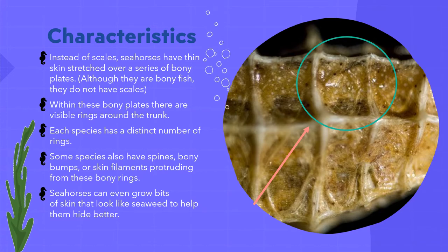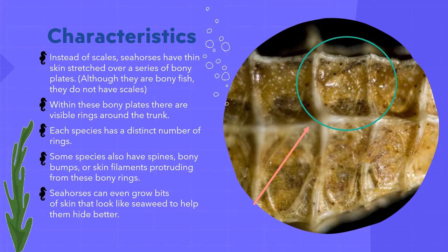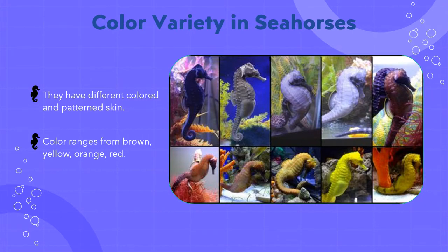Seahorses can even grow bits of skin that look similar to seaweed, which helps them hide better. Seahorses are so distinct that they have a variety of different colors and different patterns. Their skin color ranges from brown, yellow, orange, and even red. These colors have a specific function which will be further discussed in Kaitlyn's presentation.